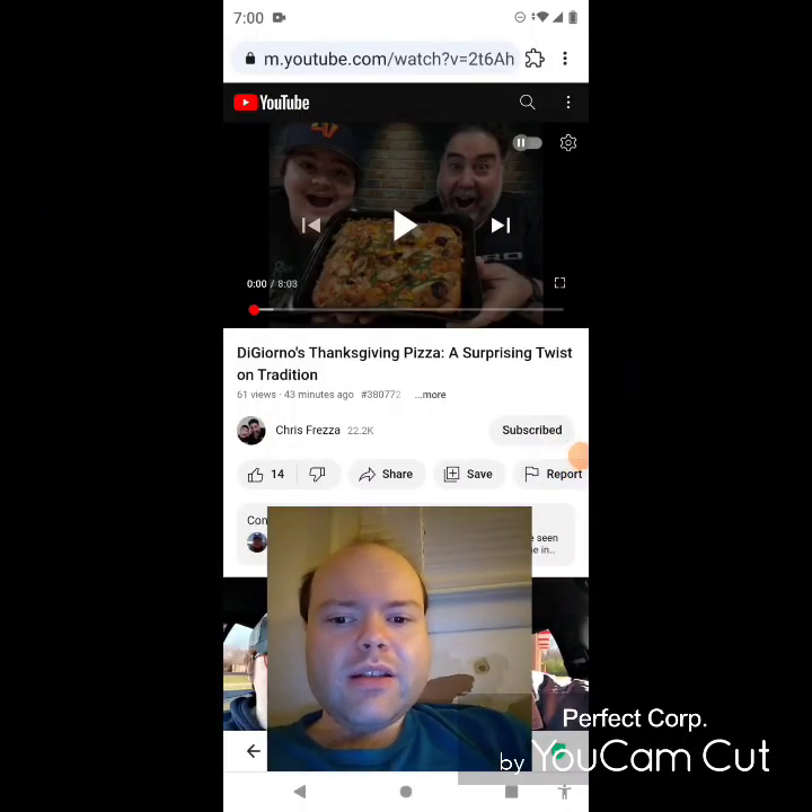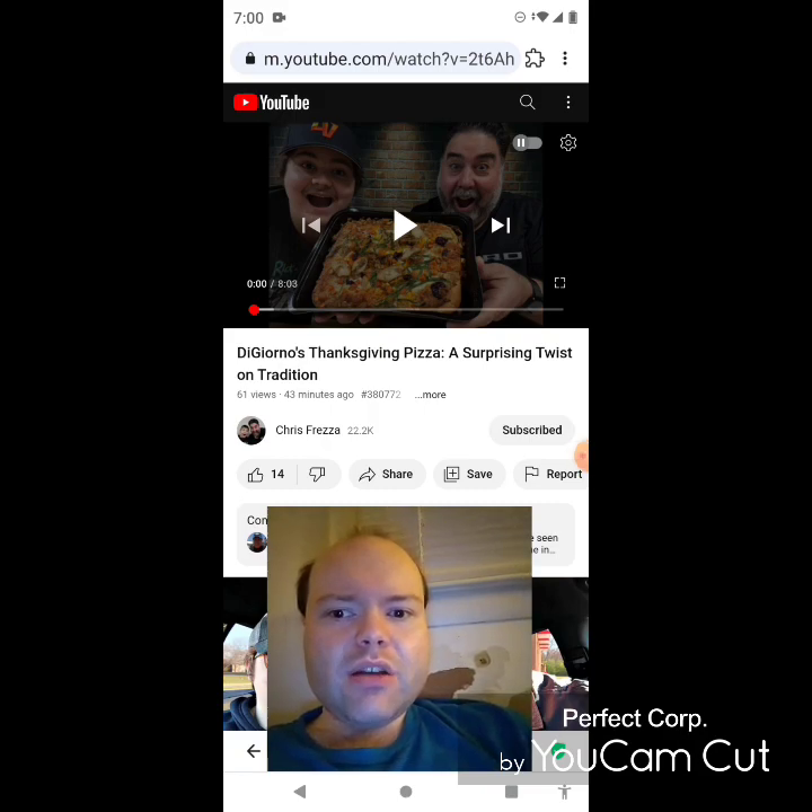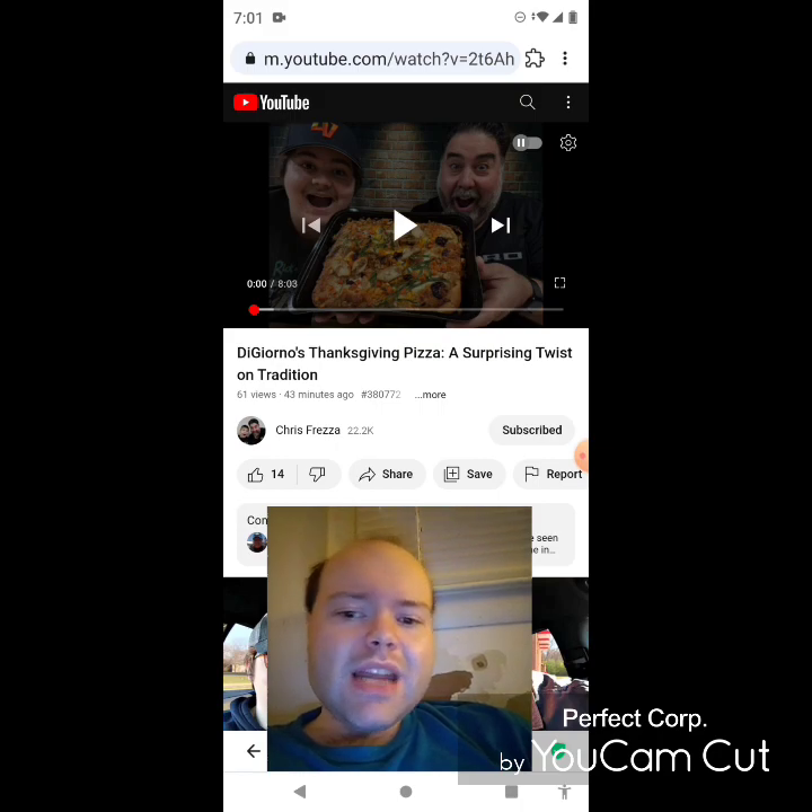Hey YouTube, it's Michael Lambert here. I'm back once again with another reaction video — reacting to Chris Freza. In this video: DiGiorno's Thanksgiving pizza, a surprising twist on tradition. This is the new one he uploaded today and I'm going to react to it right now.